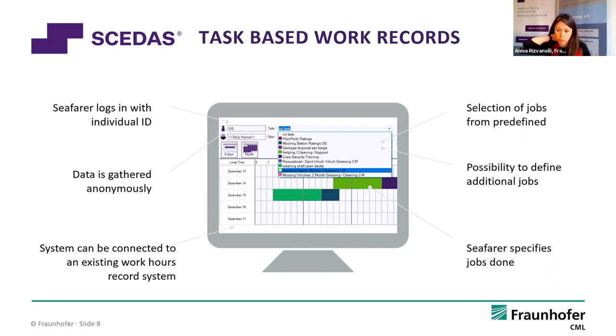Each seafarer can log in to the Timekeeper and document their work hours in a task-based way. We gather not only the tasks needed for safe ship operation, but also their duration and their relation to the voyage itself. As seafarers already have to document their working hours anyway, this doesn't require much more effort than the normal documentation, but it brings much more advantages to shipping companies and seafarers than just recording work and rest hours.